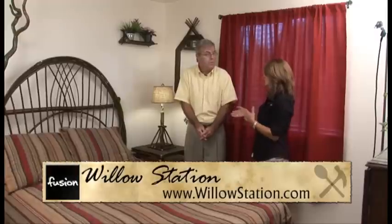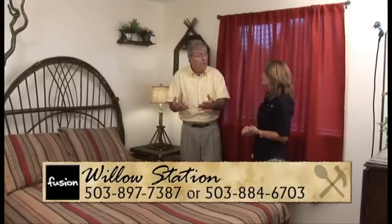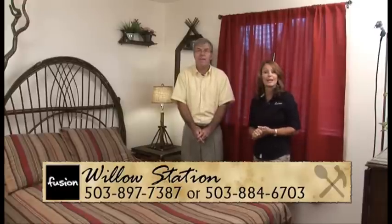You can find out more at willowstation.com, where you can see the furniture they build, their classes, the class schedule, and how to take care of the furniture. There will also be a link on the host's website at fusionandw.com. Thanks to Brian and Robin for the feature.